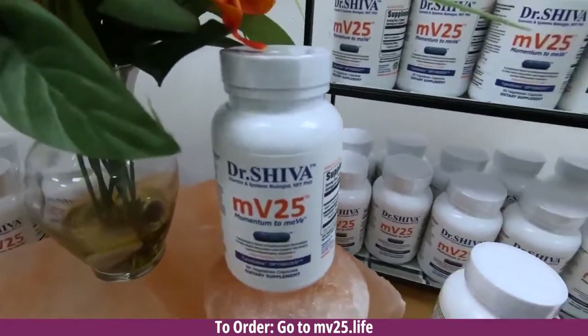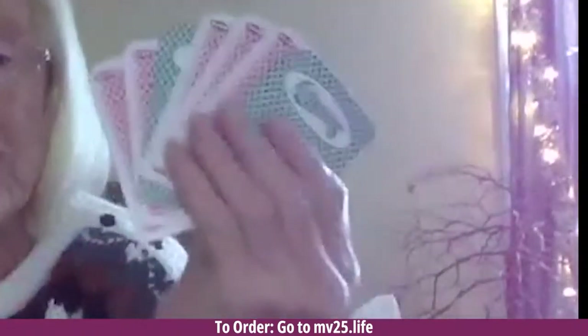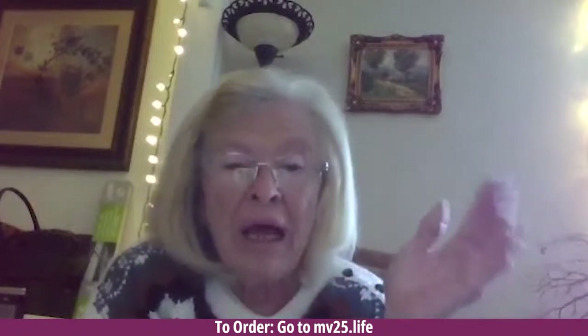Hi, I'm Barbara Ann. My hands would cramp up so that I couldn't hold cards or knit or crochet — they would go like that. I'd have to use a card holder when I played cards with my grandkids. I started taking MV25, and after a bit, I was able to hold cards in my hand with very, very little cramping — hardly at all anymore.